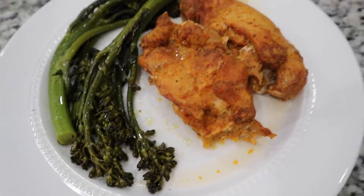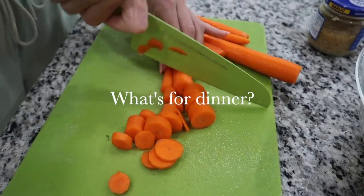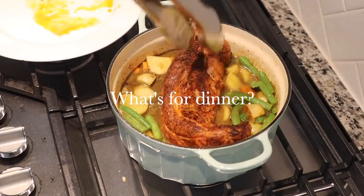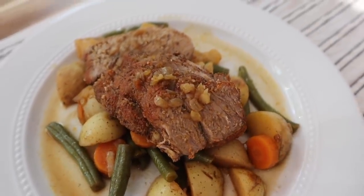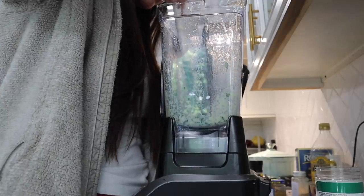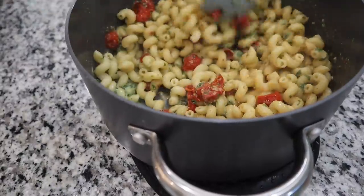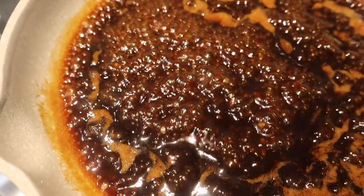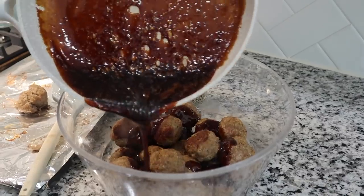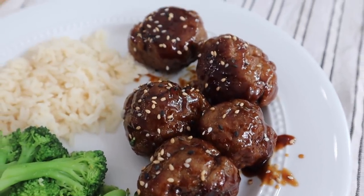Hey guys, welcome back to another More with Morrows video. Today's video is going to be a 'what's for dinner.' I am going to be sharing with you guys four different dinner meals that we had this past week. I know I'm not the only one who struggles trying to figure out what to have for dinner, so I'm here to help you get inspiration and ideas. I really hope this video will be helpful, so let's go ahead and get right into it.